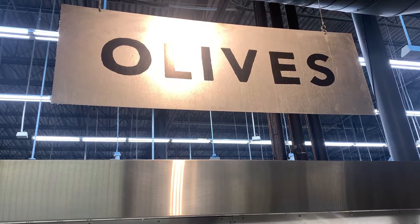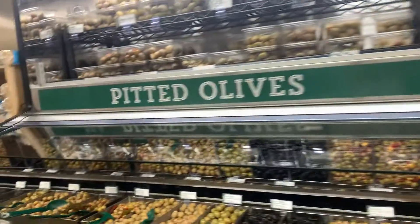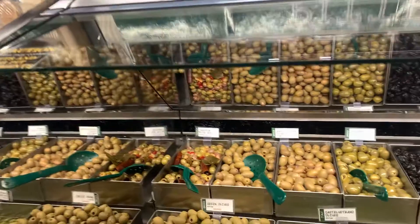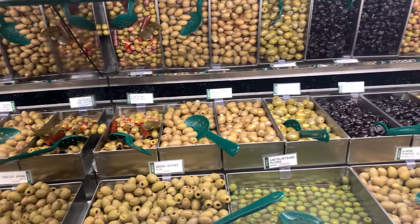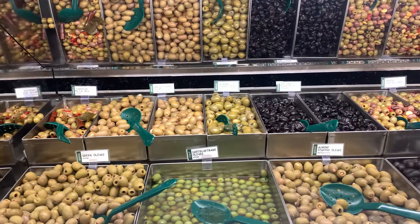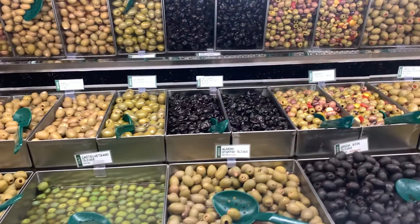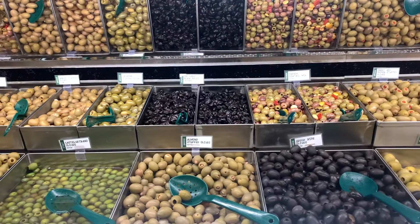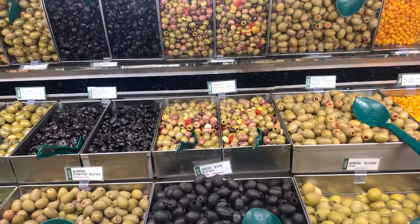Hello everyone, today we want to try all kinds of beautiful olives. Check it out! We have Tunisia green olives, garlic olives, Castelvetrano olives, jalapeño olives, dry cure black velvet olives, almond olives, and French cocktail mix olives.